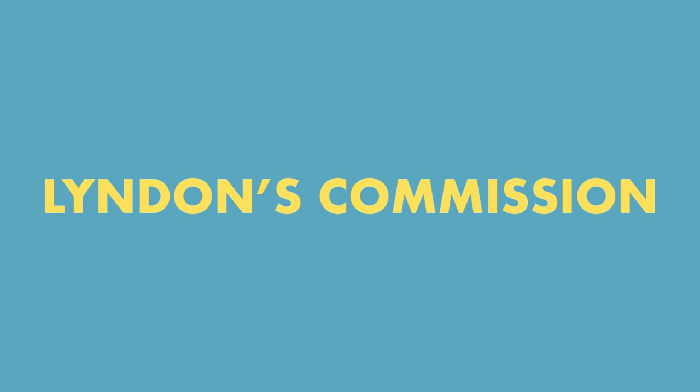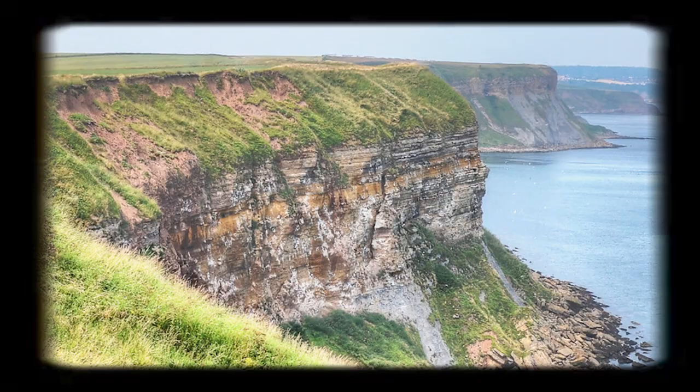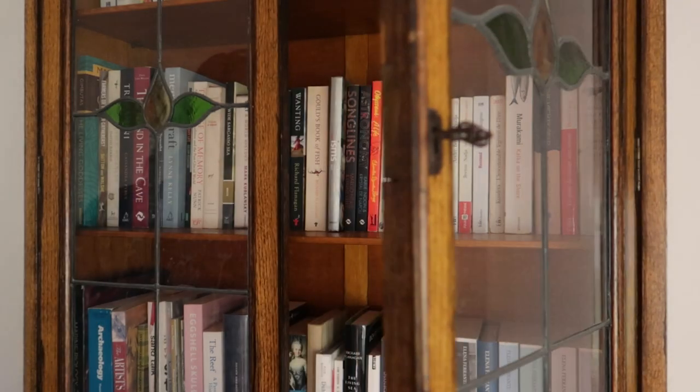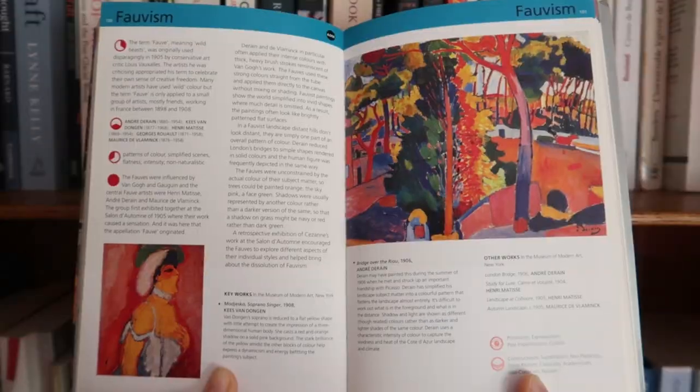This commission was particularly interesting. Lyndon wanted me to make a painting of his grandparents and include the landscape in which they spent their lives — the Yorkshire cliffs. He didn't want something traditional and classical as I expected. He was actually after something more abstract and expressive.